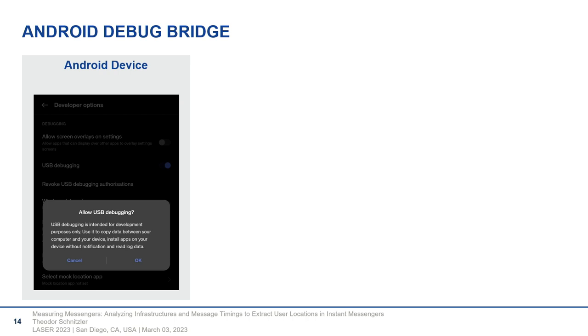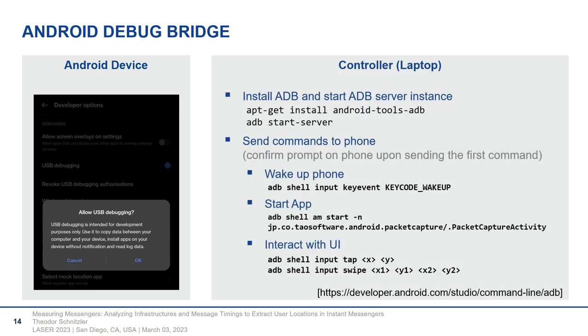To use ADB, on the Android device you navigate into developer options, unlock them, and turn on USB debugging. Then you connect the device to the computer where an ADB server is set up — a client-server interaction between computer and phone. Once connected, you can send commands: wake up the phone, start an app, interact with the UI, tap at a specific location on the display. This is like a human interacting with the phone, tapping or swiping, and no root access is required.